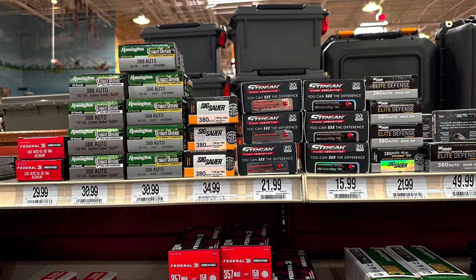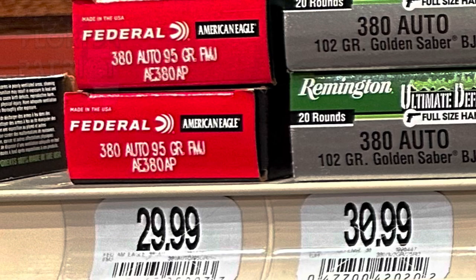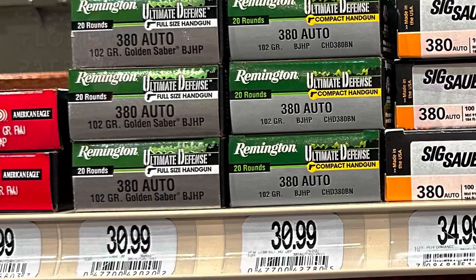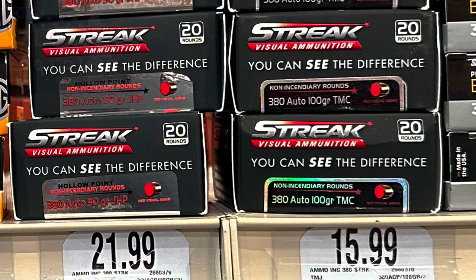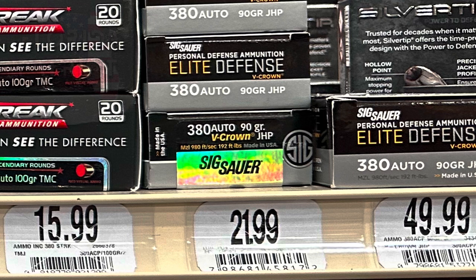Next you'll see various boxes of 380 Auto ranging from $15 all the way up to $50. I'm glad to see 380 at least on the counter because it was hard to find for quite a while.